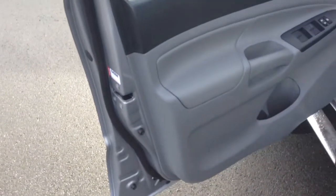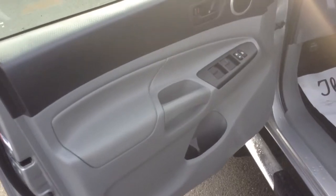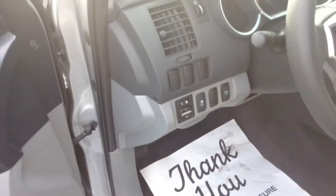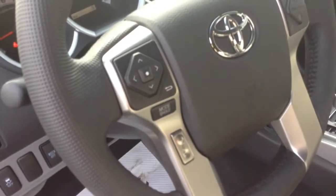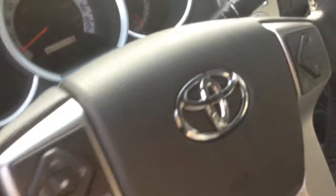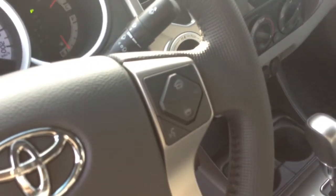Going inside the vehicle, you're going to notice that famous Toyota two-tone interior — power windows, power locks, power mirrors. There are steering wheel mounted audio controls so you can change your radio station as well as the volume, Bluetooth controls on the right-hand side, and just in behind there, your cruise control.